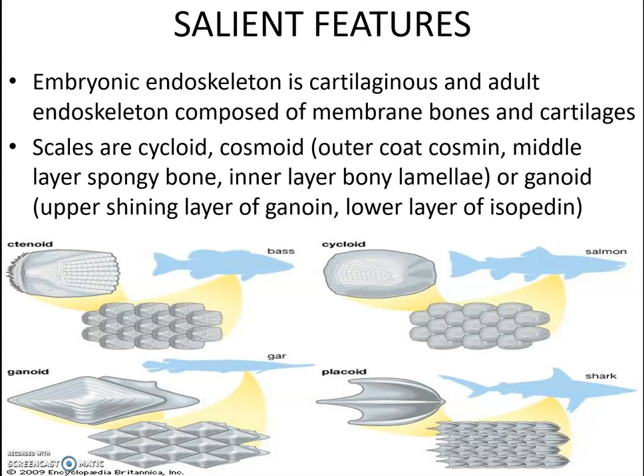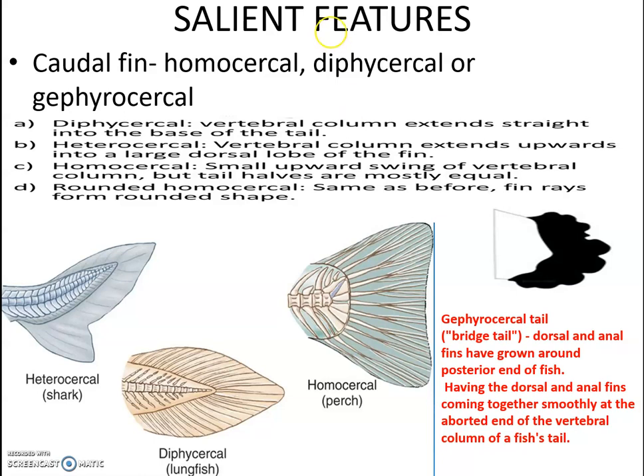When considering the caudal fin, it is homocercal in most bony fishes, but diphycercal and gephyrocercal fins also occur. In the diphycercal tail, the vertebral column extends straight to the base of the tail — this is the typical form exhibited by lungfishes.